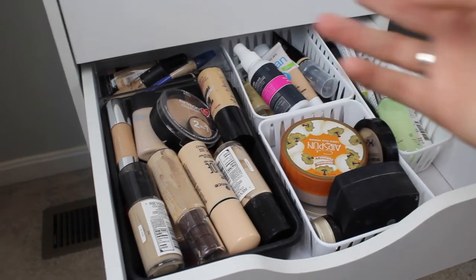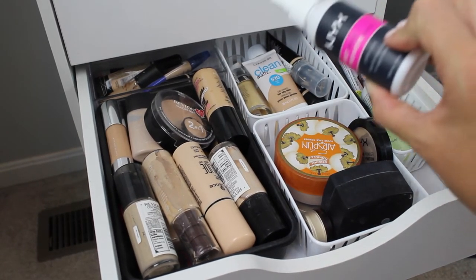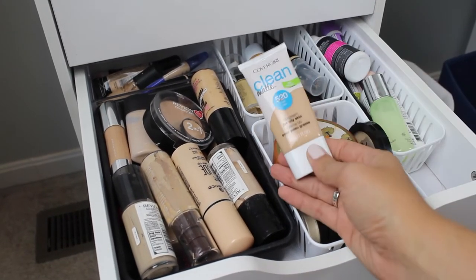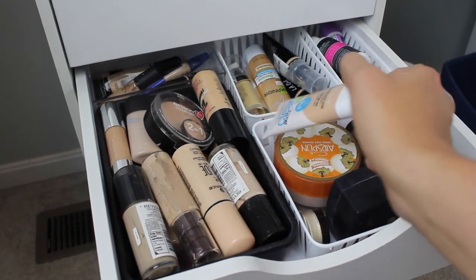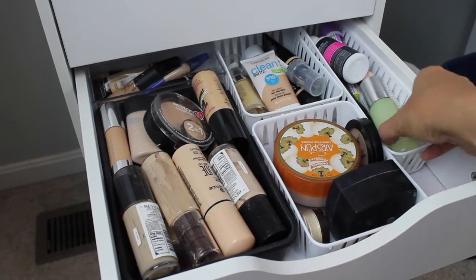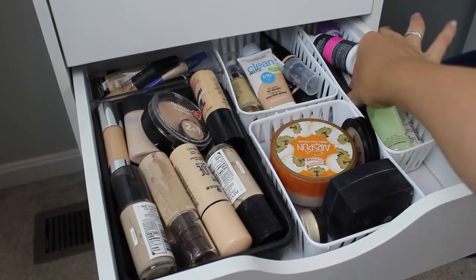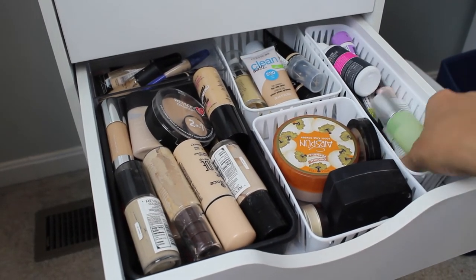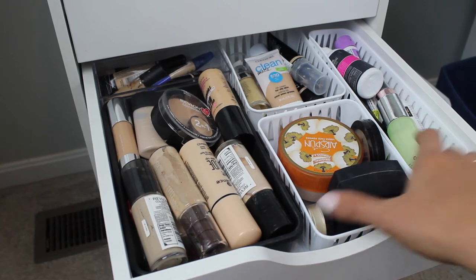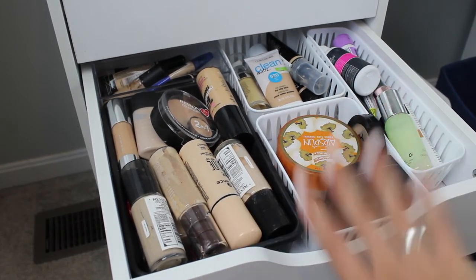Back here I have BB cream type products and a few primers — the NYX primer spray goes over here. I have BB creams: CoverGirl Clean Matte, LA Girl, Elf, all that good stuff. Over here I have primers: Cover FX Custom Blot Drops, the Monistat Chafing Gel that I use as a primer, my Milani primer, finishing sprays, and my NYX Pro Foundation Mixer. All of these little baskets I got from the Dollar Tree, so this entire vanity is super inexpensive.